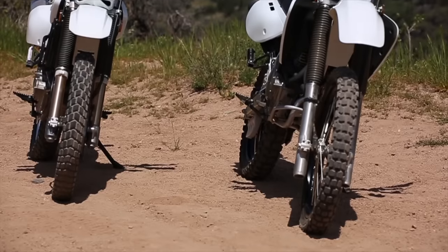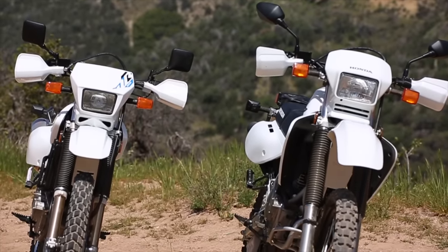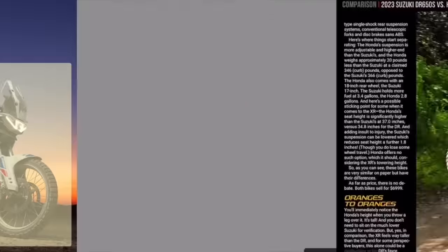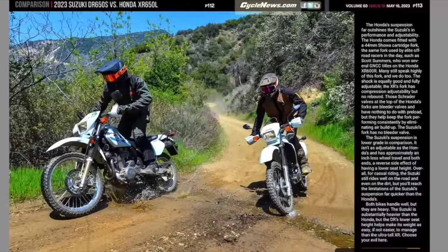We hope you guys enjoyed this video. There are obviously a few differences between these bikes and these two don't really get put head-to-head very often. As always, be sure to like, follow, and subscribe. Check out the CycoNews magazine where you can find everything on this test — written, photos, spec sheet — all for free at CycoNews.com. We also have a free digital magazine available every Tuesday night at CycoNews.com. You can sign up for our email and get it delivered straight to your inbox for free. Thank you guys and until next time, we'll see you on the trail.